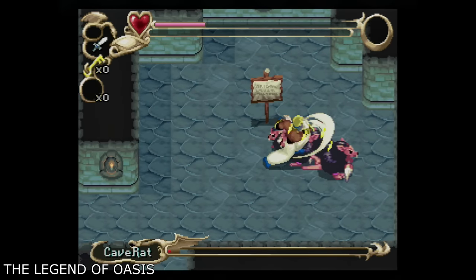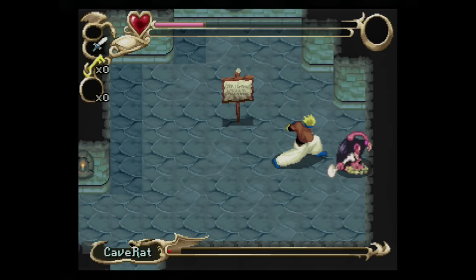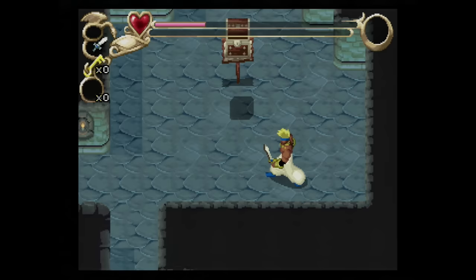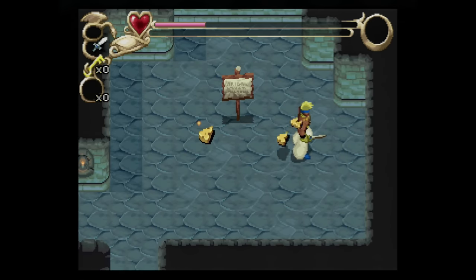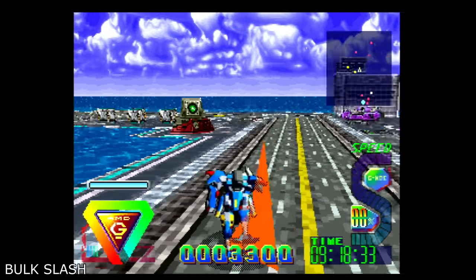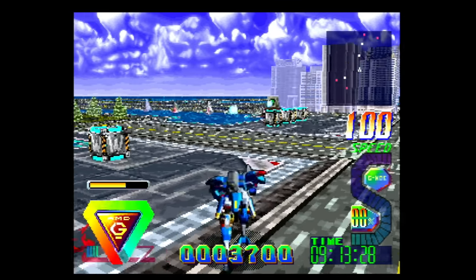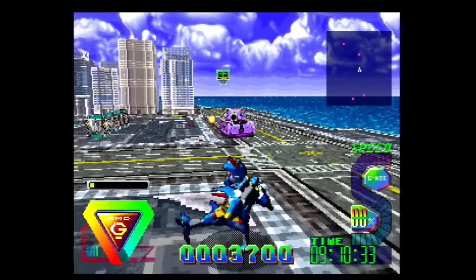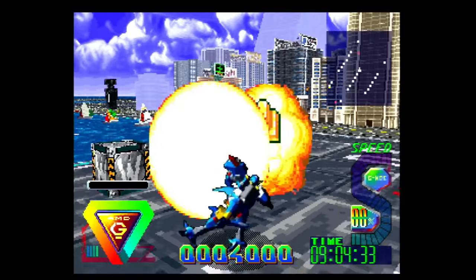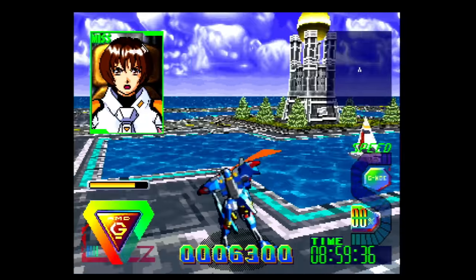If you want a great adventure game, look no further than Legend of Oasis. It hits a number of similar notes as the Zelda series — a top-down quest where you search, destroy, and collect things to progress the story, with great animation. Maybe you want to jump in a flying transforming mech and launch missiles at bad guys — that's Bulk Slash, a third-person action game where you run, jump, and fly across cities, enemy bases, and outer space. This one makes unique use of the Saturn's architecture and plays absolutely fantastic.